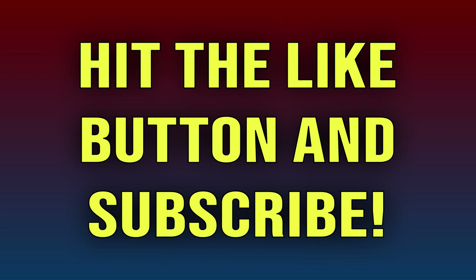Before I get deeper into this video, here's a quick reminder to hit that like button to help support this video. If you're new to the channel, make sure you're hitting that subscribe button down below if you enjoy this kind of content.